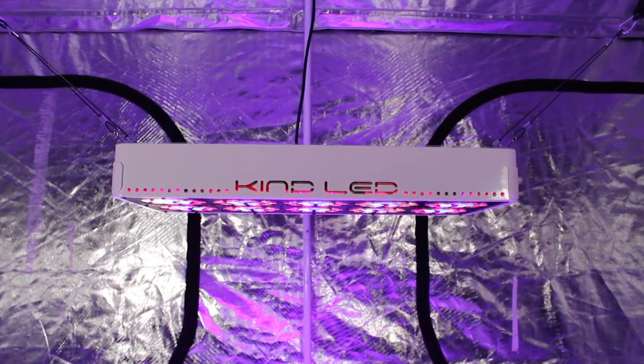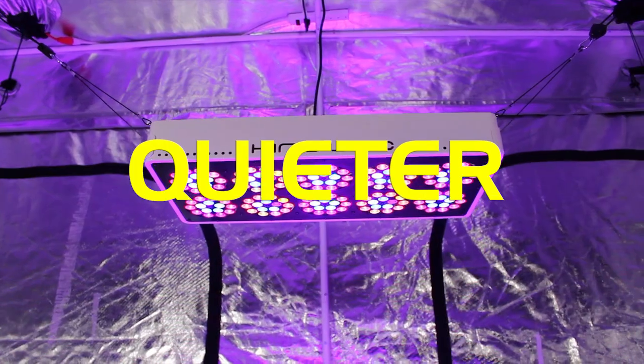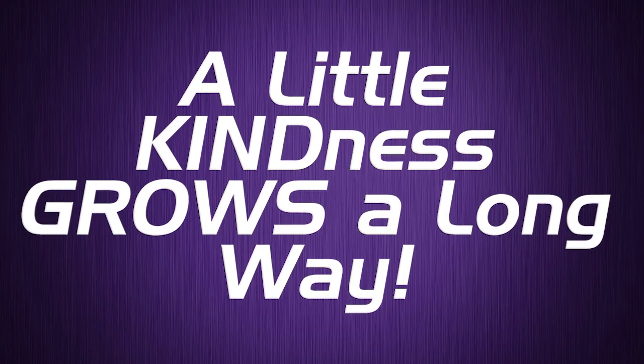Your Kind LED Light will cultivate record-breaking yields both in quantity and quality, while running quieter, cooler, and more efficient than any other Grow Light, guaranteed. A little kindness goes a long way.